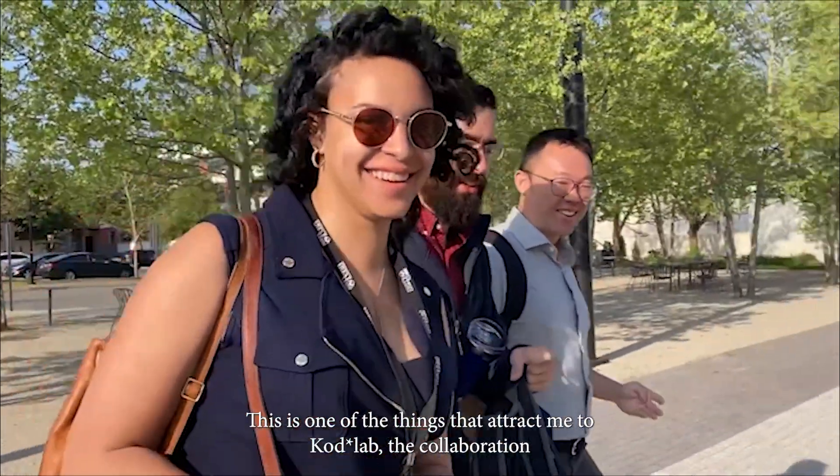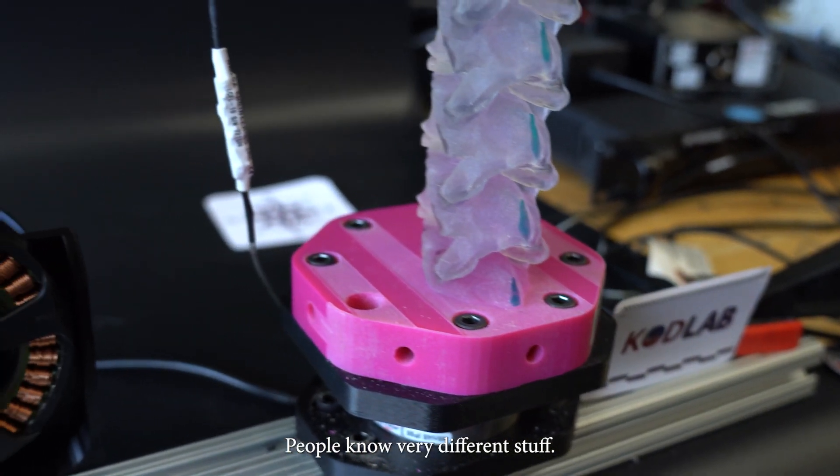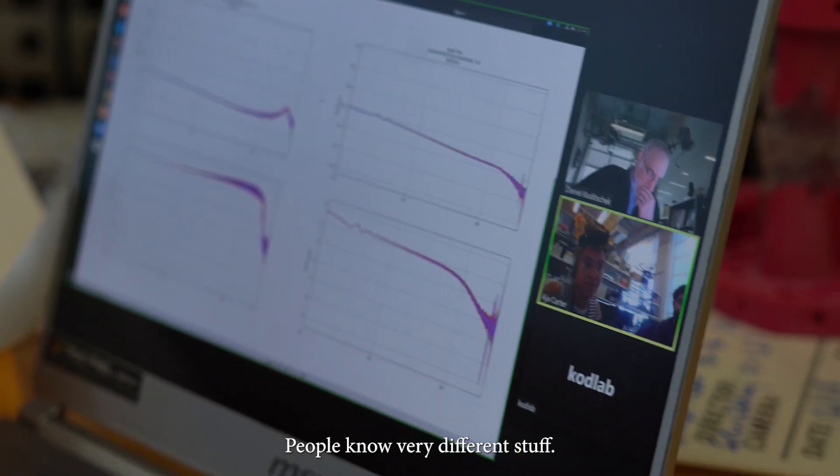This is one of the things that attracted me to COD Lab — the collaboration. People know very different stuff.